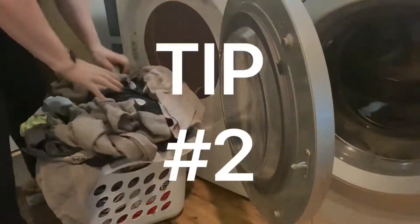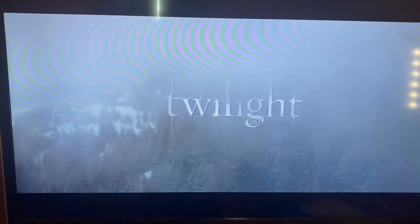My second tip is turn on a show that you love. It'll make your time pass so much quicker.